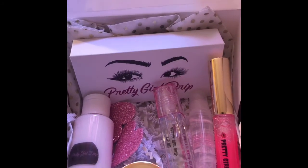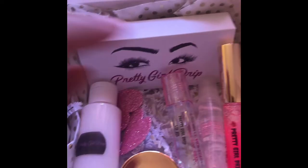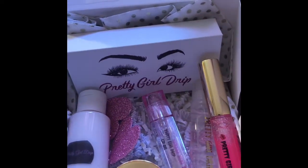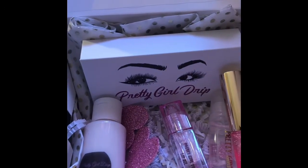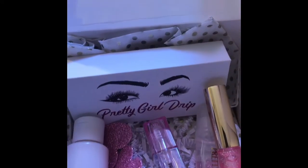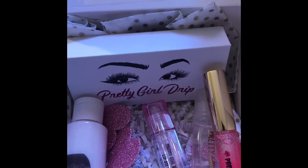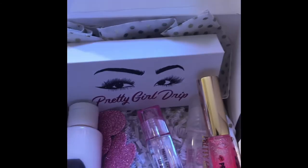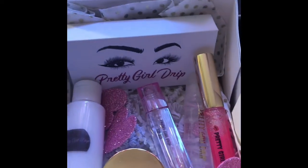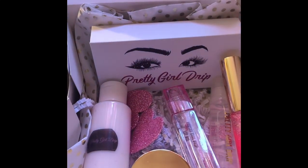I will be doing a giveaway soon — it might be one of these boxes. I'm just waiting for my lip oil tubes to come in. Right now I only have one box left and one other lip oil tube, so I can make just one box right now. If anyone wants it, I can mail it off within one to two business days and you will get your package.